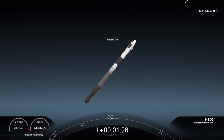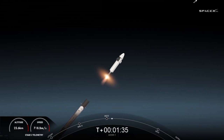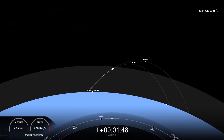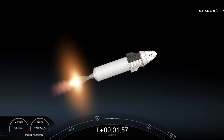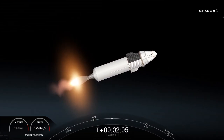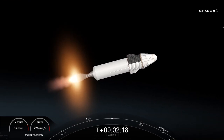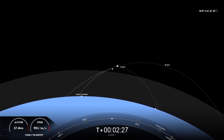3.5 Gs for the crew. Second stage engine — we can see the engine nozzle glowing red. Everything continuing to look good on the second stage. We should be hearing callouts to the crew on trajectory shortly. Dragon SpaceX, trajectory nominal. AOS Bermuda — the Bermuda tracking station now getting telemetry from the second stage of the Falcon 9 with Dragon on top.